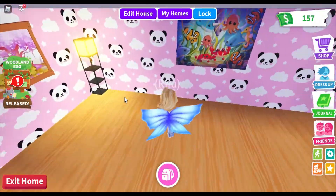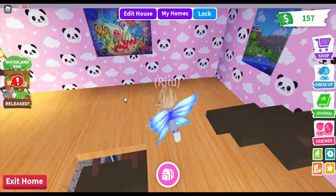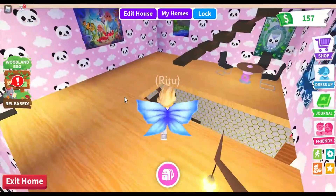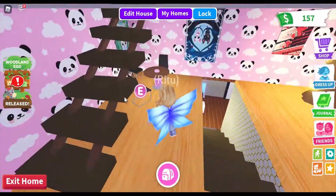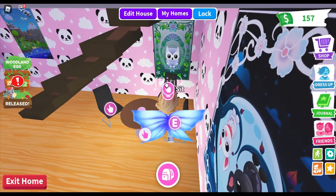Up here there are a whole lot of pictures, as you can see. There are some lights, and here's the tree light that I love. And then here is a dining table with chairs.